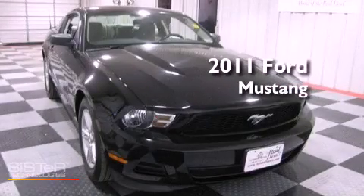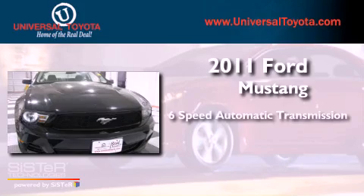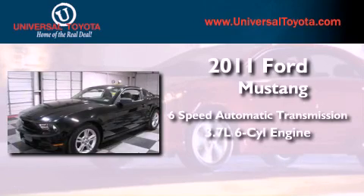This is a 2011 Ford Mustang. This car has a 6-speed automatic transmission and a 3.7-liter V6.